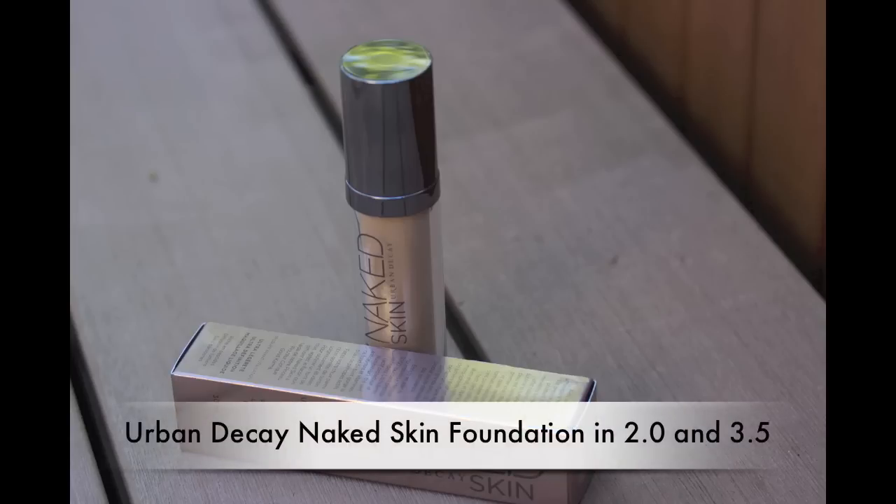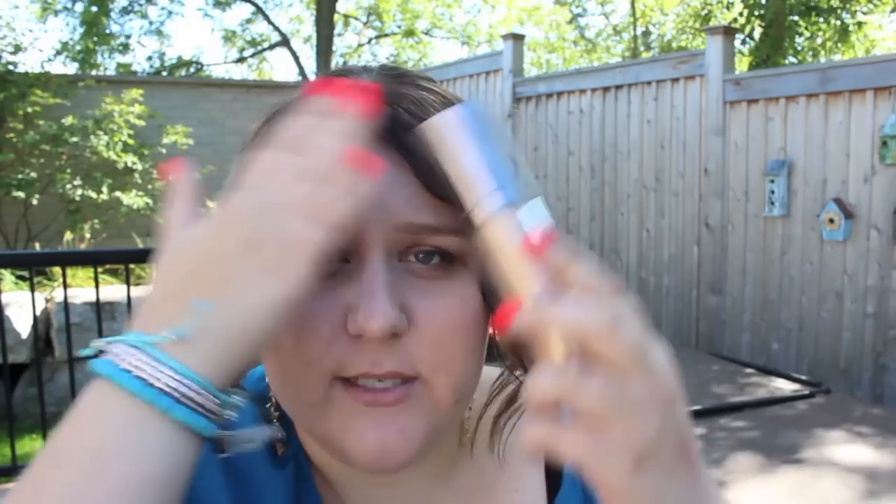The first thing I picked up was the new Urban Decay Naked Skin foundation. I got samples from my local Sephora and really liked it — it's very light, kind of a weird consistency, dries quickly so I do a little part of my face at a time, but it's got good coverage. The only problem is I'm right between shades, so I had to get two: 2.0 and 3.5. There's no 2.5, and shade 3 is extremely yellow-based, so I mix the lighter and darker ones together.